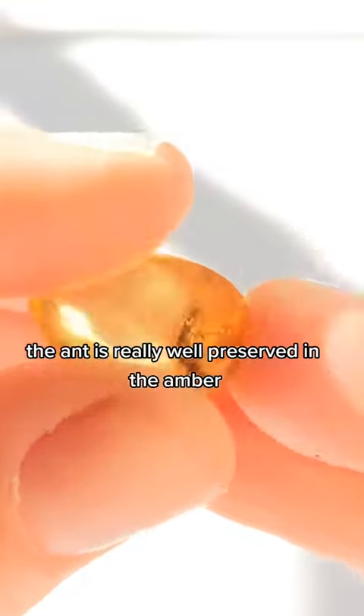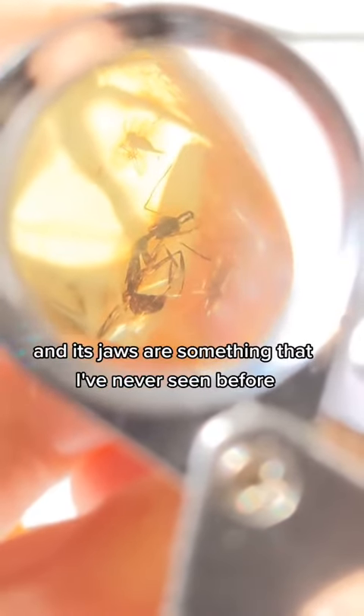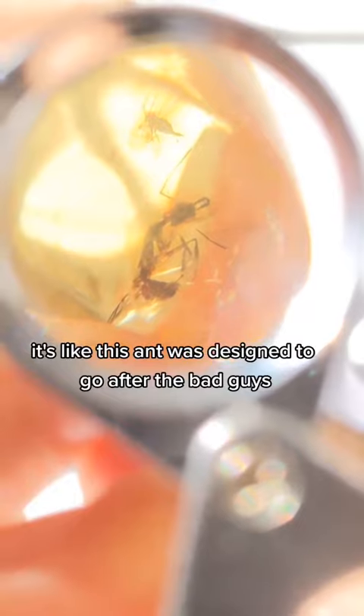The ant is really well preserved in the amber and its long jaws are striking. The details of the exoskeleton and its jaws are something that I've never seen before. It's like this ant was designed to go after the bad guys.